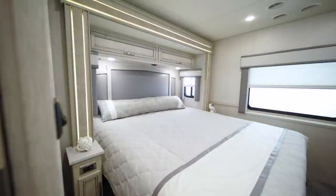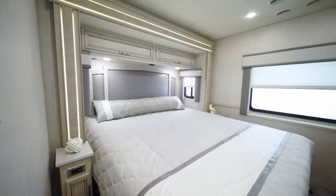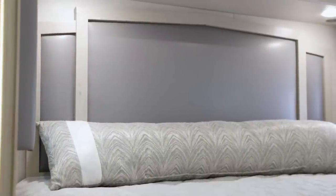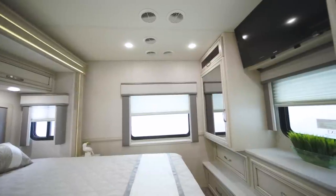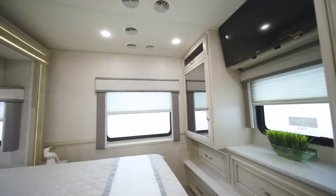In the bedroom of floor plan 3226, windows sit on either side of the bed, and it also features a newly designed headboard. Opposite the foot of the bed is a dresser with three drawers and two spacious wardrobes, plus another TV.